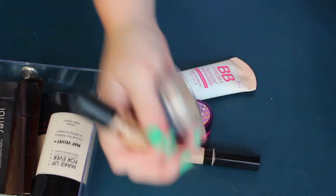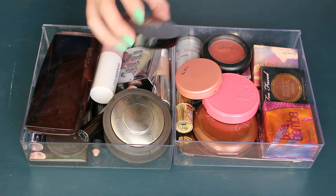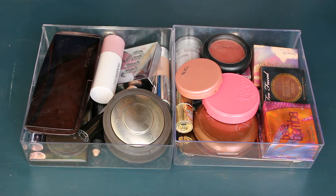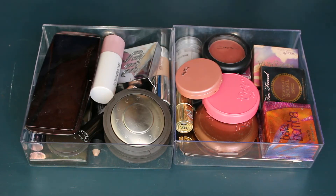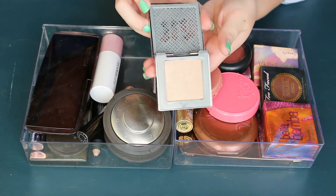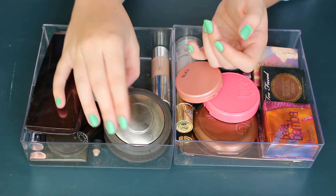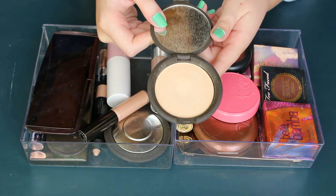Here we have blushes, bronzers, and highlights — I don't have a ton but a little more than I need and more than comfortably fits in my storage. I was going to get new storage but thought I should get rid of things instead. The Makeup Forever Pro Light Fusion Highlight in 01 — a pinky highlight I'm obsessed with, definitely staying. The Urban Decay Afterglow Highlight in Sin — absolutely love it, staying. The BECCA Moonstone is probably my most used highlight ever, definitely staying.